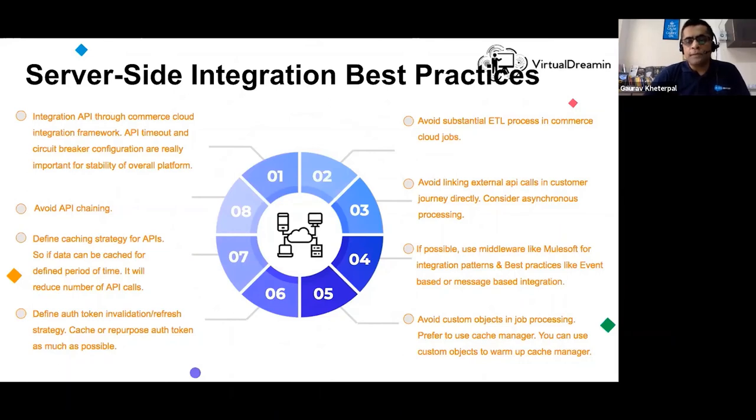Avoid linking external API calls — OCAPI is the standard B2C commerce follows, so always use that. If you're building an integration involving large data volumes, consider using MuleSoft or an integration pattern that handles large data. Custom objects are prime property in B2C commerce — do not define a custom object for anything and everything; only define custom objects when absolutely needed and when you cannot extend a system object. Never use custom objects for transactional data, as this slows down storefronts significantly.